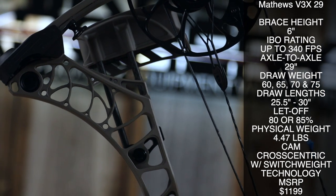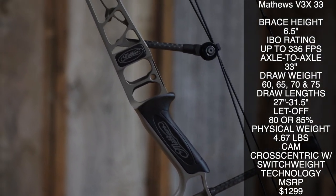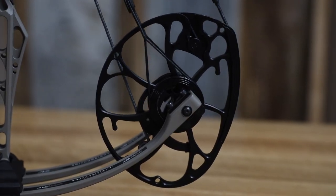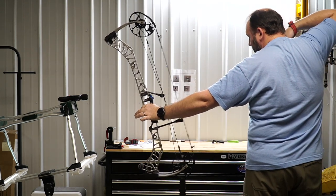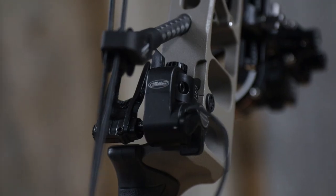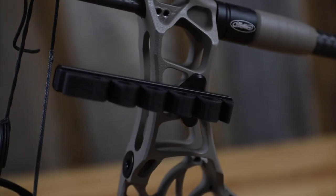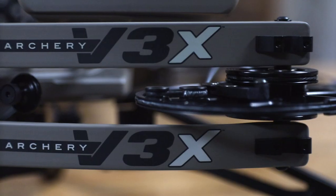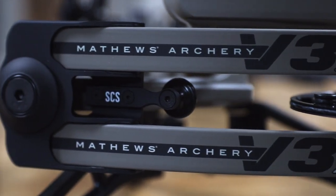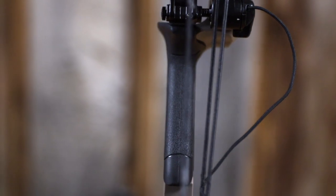The third bow on our top five list is the Matthews V3X, coming in a 29 or 33 inch model — we felt both were fantastic options. Matthews moved the shorter model up to 29 inches, which we feel is a pretty good sweet spot. The redesigned integrated system for this year was one of the more innovative, featuring the integrated rest on the back, a Bridge-Lock sight system with a dovetail option sliding directly through the riser, and the new low-pro quiver system — giving it a clean, sleek look. Matthews still has that great feel in the hand with an extremely dead shot, and has been one of the quietest bows we've tested for probably the last five years.